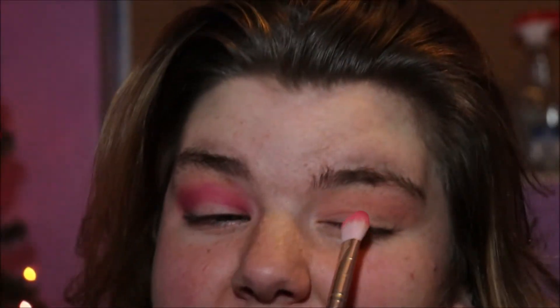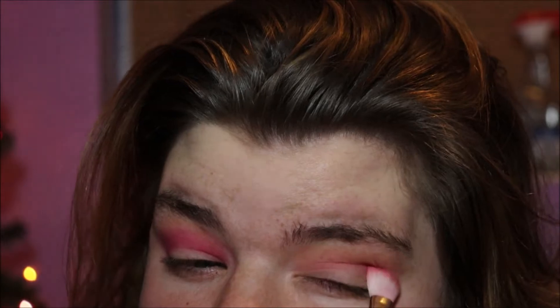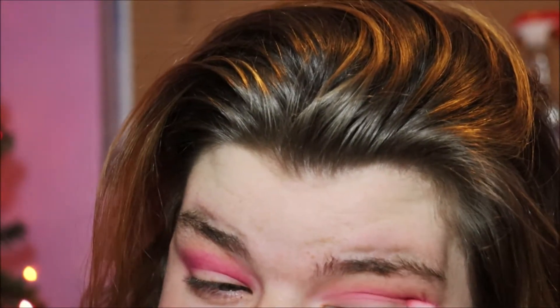I'm going to zoom in. I don't know if that wink was right because I suck at winking, but whatever. Just kind of blending that in to the makeshift crease.